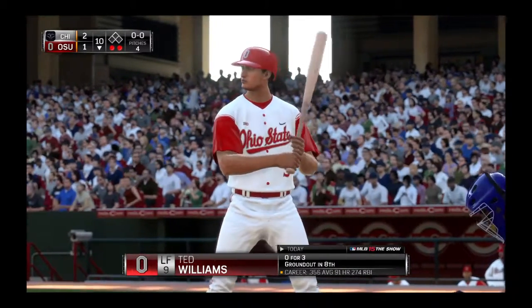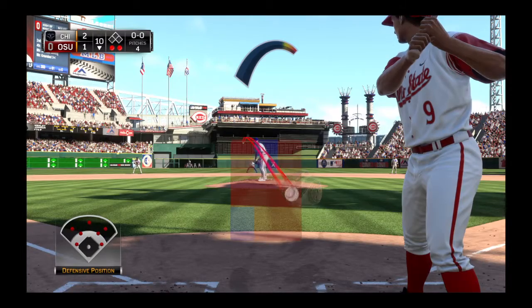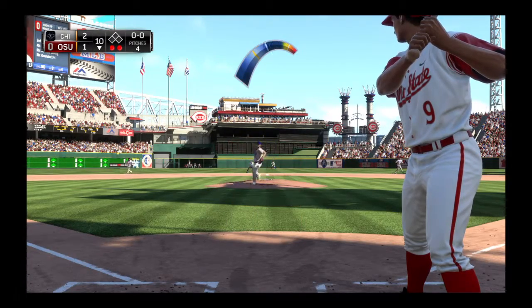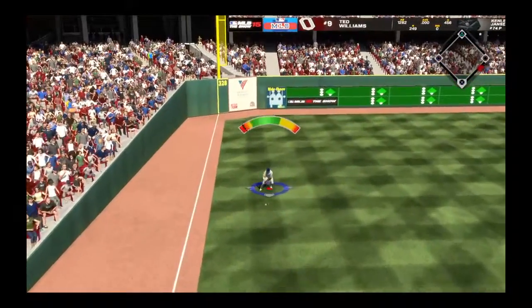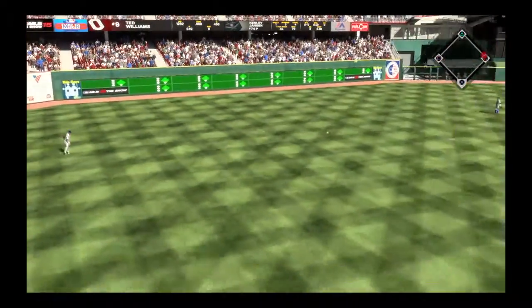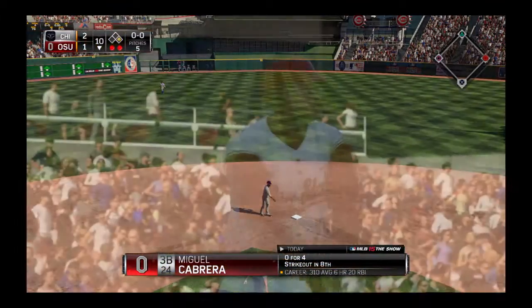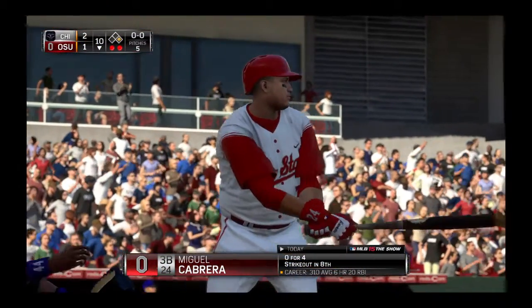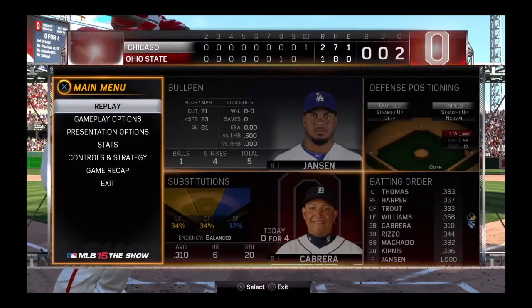Ted Williams will stand in, sacrifice bunt his last time. Now the first pitch — a ball sliced hard on the ground, and that is a fair ball as this one's heading for the left field corner. Miguel Cabrera will step in with the tying run on first, so he's got to concentrate and work on getting on base here.